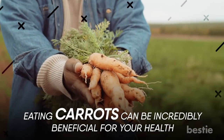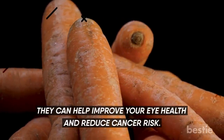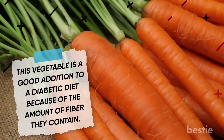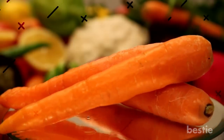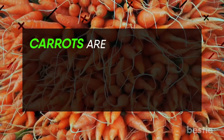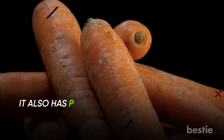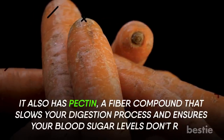Eating carrots can be incredibly beneficial for your health. Carrots are famous for their various health benefits — they can help improve your eye health and reduce cancer risk. This vegetable is a good addition to a diabetic diet because of the fiber they contain. Carrots have a reputation for being bad for those with diabetes because they spike blood sugar levels. While they do have the kind of sugar that gets into your blood quickly, the amount of sugar actually in carrots is relatively low. Carrots are a great source of beta-carotene, which is key to controlling blood sugar levels. They also contain pectin, a fiber compound that slows your digestion process and ensures blood sugar levels don't rise.